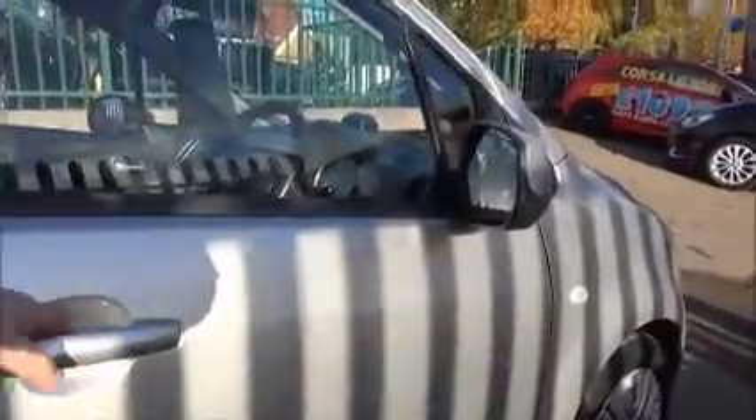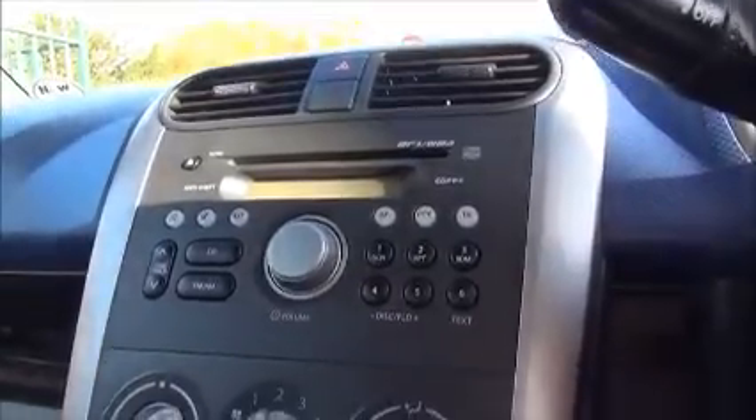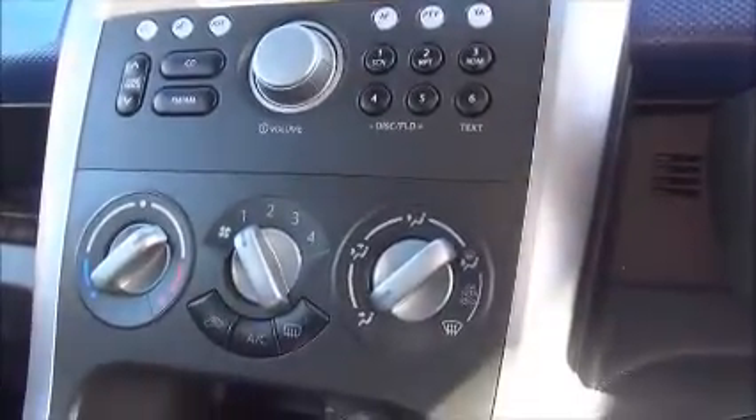Moving into the front of the car we find electrically operated front windows and electrically heated door mirrors. A full-size steering wheel with audio controls to operate the stereo system, CD player, radio and MP3, with air conditioning and blower controls.